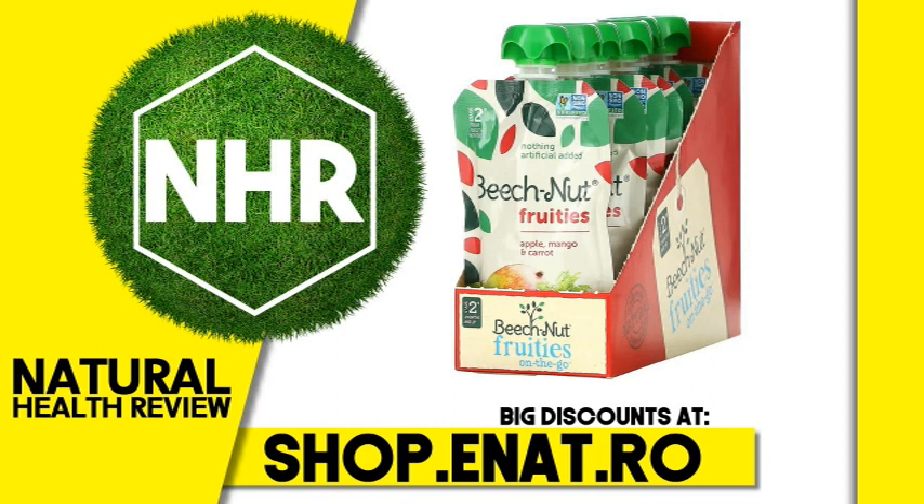Other Ingredients: Apple, mango, carrot, lemon juice concentrate.